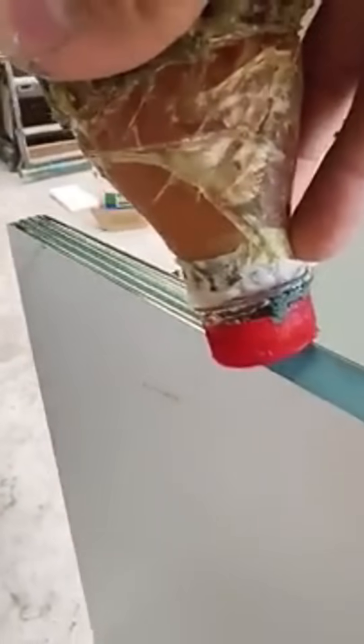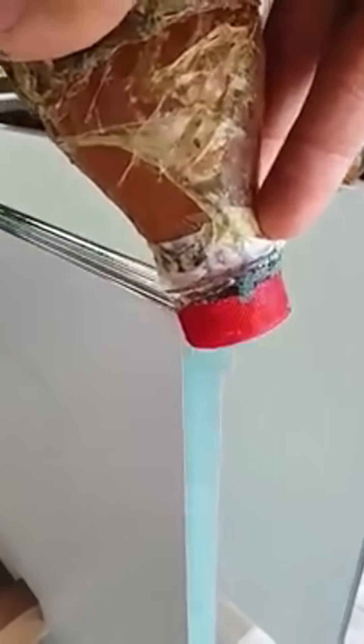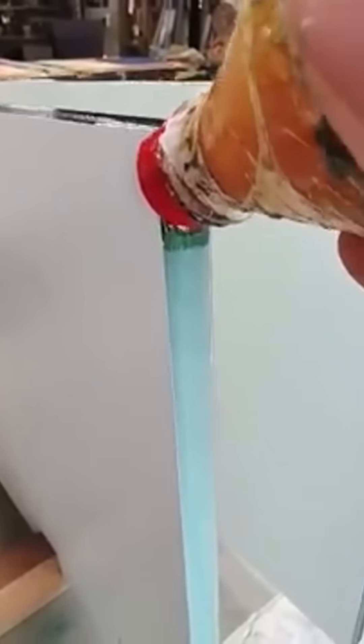A plastic bottle becomes a glue applicator — cheap, clever, and exactly the kind of hack that makes you wonder why you didn't think of it.